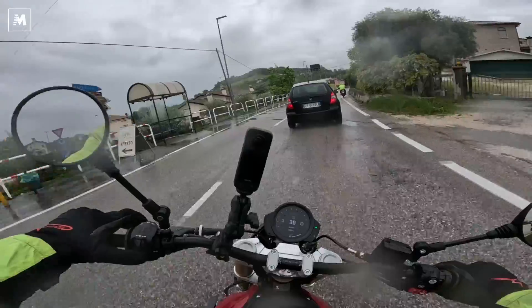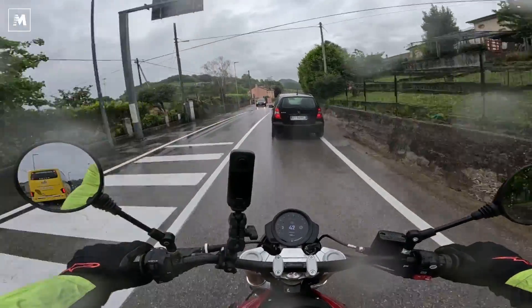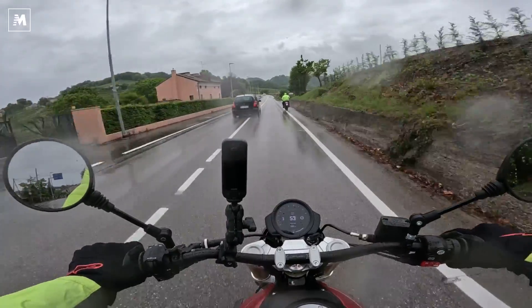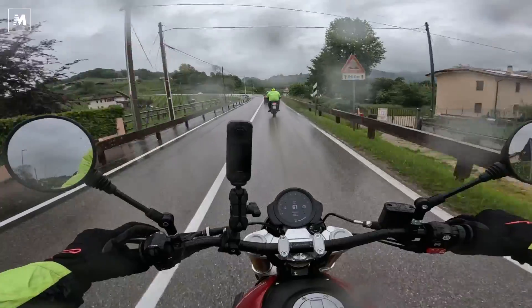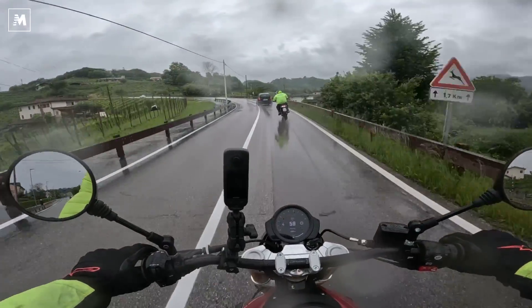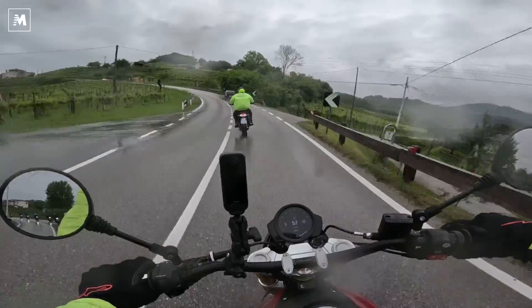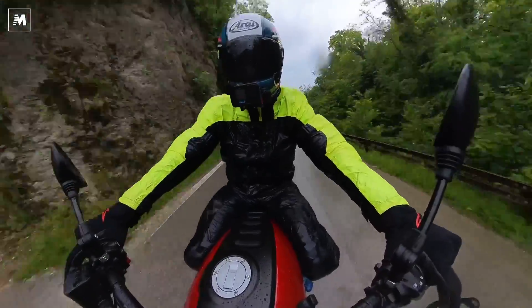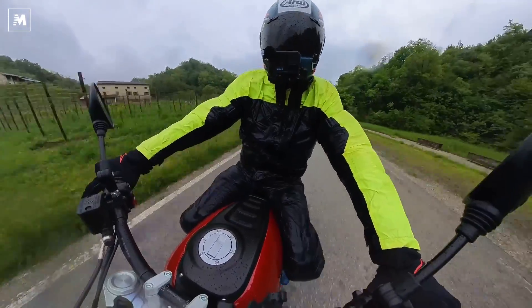Why do I say that? Because the base engine originally lacks the electronic package — it has no traction control, no cornering ABS — all things that are present here and make a very important contribution to safety. This safety upgrade also pushes the Fantic's price above that of its cousin the XSR, because the equipment level is very high.